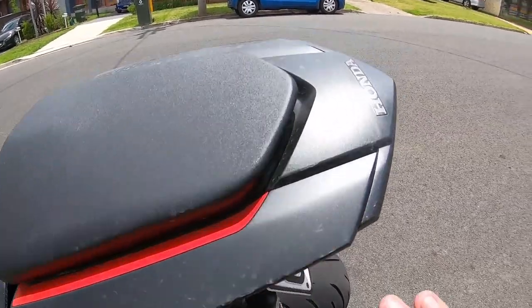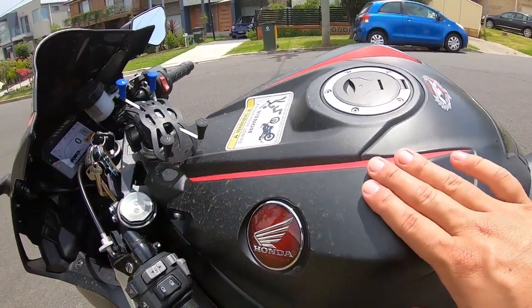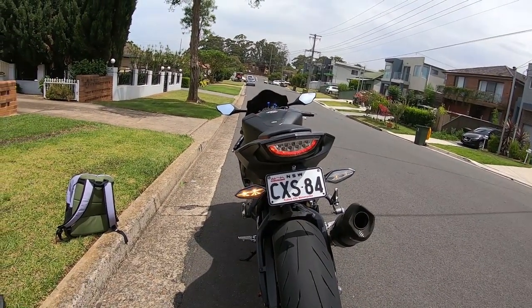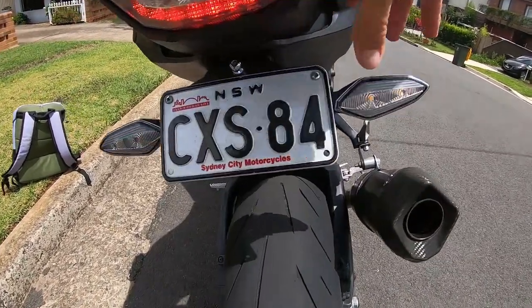As you guys can see, I still haven't washed my bike yet — I'm not sure if the camera can pick it up, but it's very dirty, so I've got to get it washed sometime this week or next week. I'll rush to Jason's workshop before it starts raining again and get him to change the indicators.